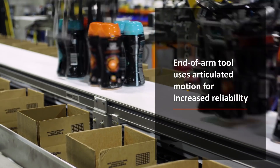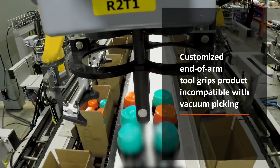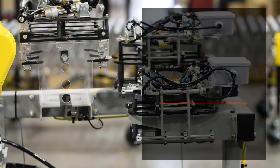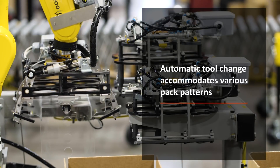The robots' custom end of arm tooling uses articulated motion for increased reliability and is able to grip products that are incompatible with vacuum picking. Additionally, the robots feature automatic tool change in order to accommodate various pack patterns.